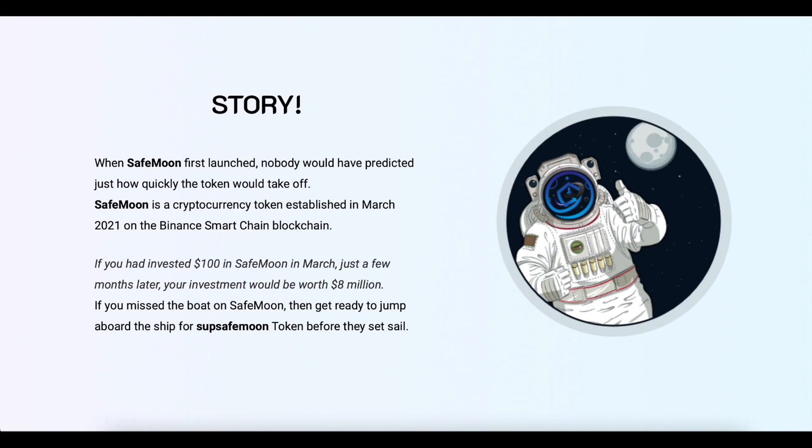When SafeMoon first launched, nobody would have predicted just how quickly the token would take off. SafeMoon is a cryptocurrency token established in March 2021 on the Binance Smart Chain blockchain. If you had invested $100 in SafeMoon in March, just a few months later your investment would be worth $8 million. If you missed the boat on SafeMoon, then get ready to jump aboard the ship of Super SafeMoon token before they set sail.